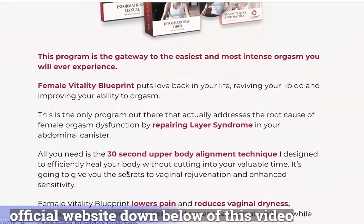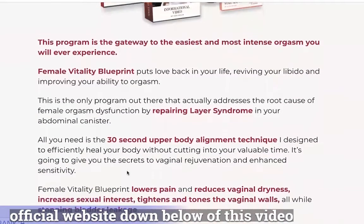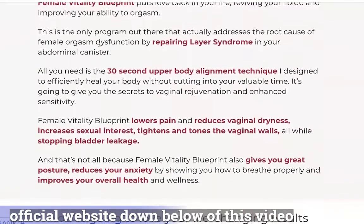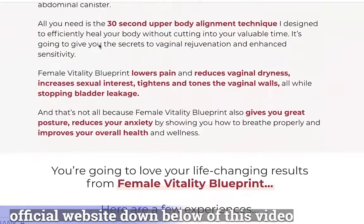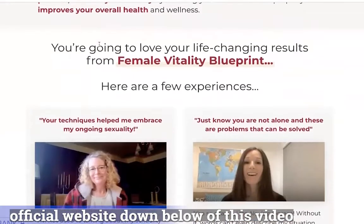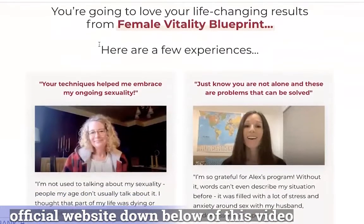The first thing you need to know about Female Vitality Protocol is: be careful with the website you're going to buy Female Vitality Blueprint from, because Female Vitality Protocol is only sold on the official website. To help you, I left the link to the official website down below in the description of this video.